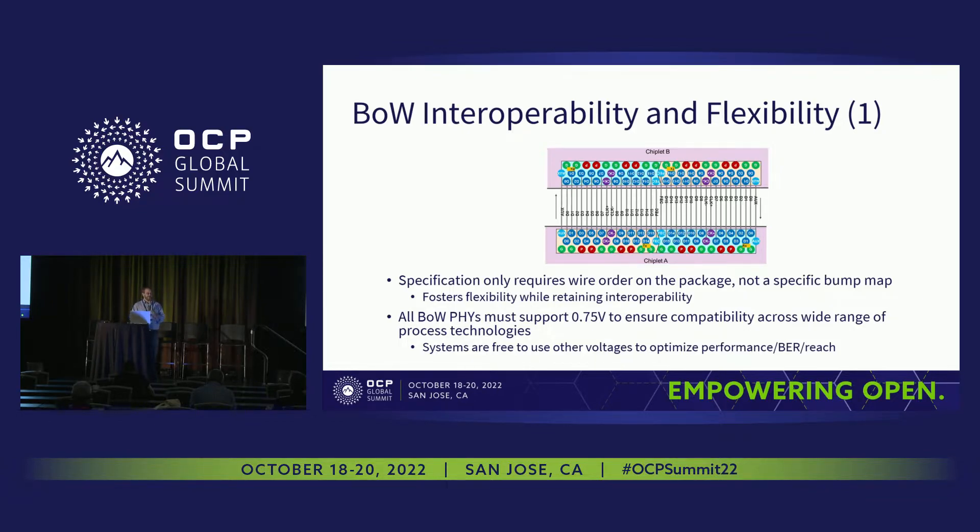Similarly, all Bunch of Wires PHYs must support 0.75 volts, just to ensure compatibility across a broad range of process technologies. But there's nothing in the specification that stops you from going lower than that, other than meeting the overall electrical requirements. Systems are definitely free to use other voltages to optimize for performance, bit error rate, reach, and so on.